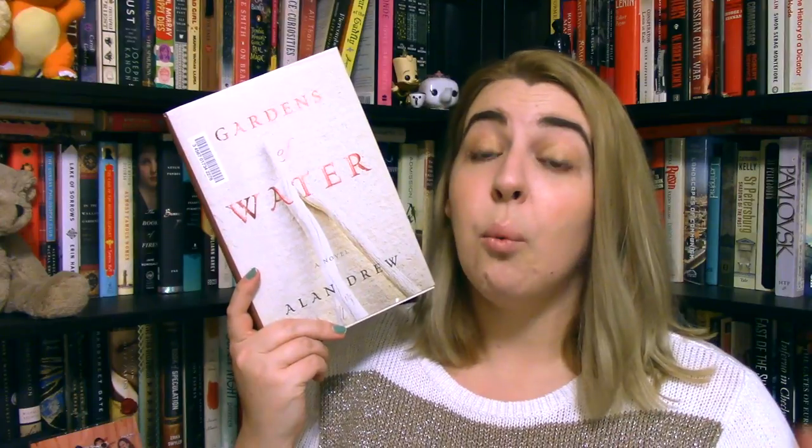This next one is very topical, which makes me want to pick it up all the more. It's called Gardens of Water by Alan Drew. It's set in Istanbul and follows the intersection of two different families — one Kurdish and one American. A book about the intersection of families and cultural differences — I'm obviously on board.